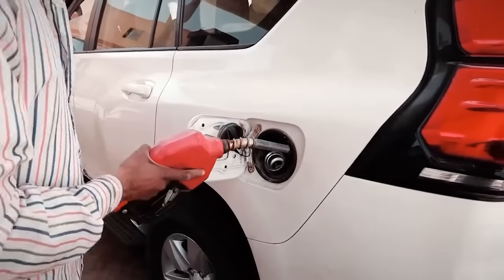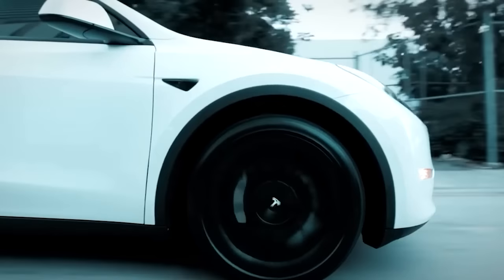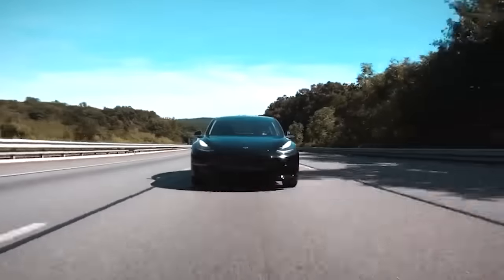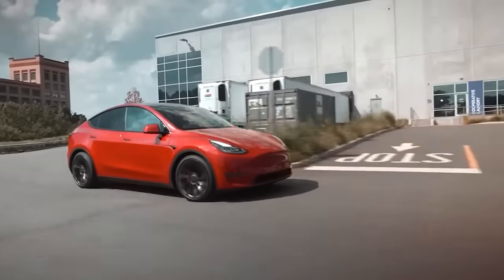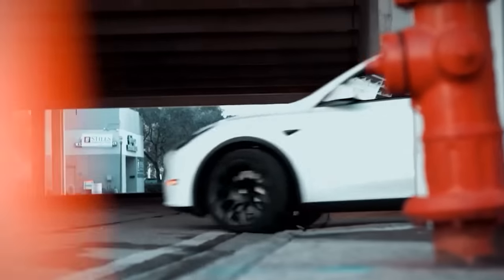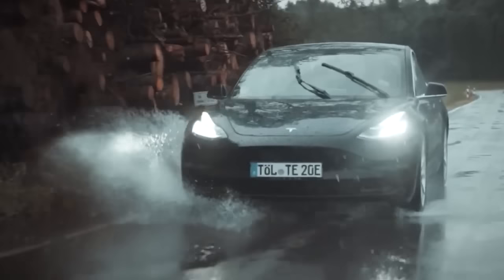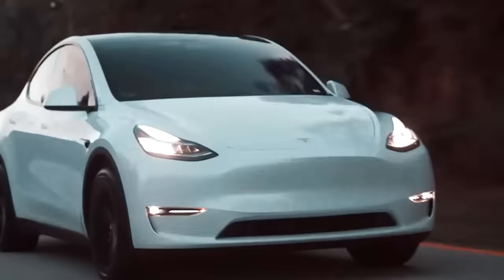Many electric vehicle buyers face a tough decision choosing between the Tesla Model Y and the Model 3, but the Model Y is the clear winner for several reasons. The Model Y is an SUV while the Model 3 is a sedan, offering more cargo space and a higher ride height, perfect for those who need a practical and versatile vehicle. The Model Y also has a more extended range compared to the Model 3's 358 miles. In terms of performance, the Model Y has a slightly faster 0-60 mph time of 3.5 seconds compared to the Model 3's 3.1 seconds, and combined with standard all-wheel drive, makes it a more responsive and capable vehicle.